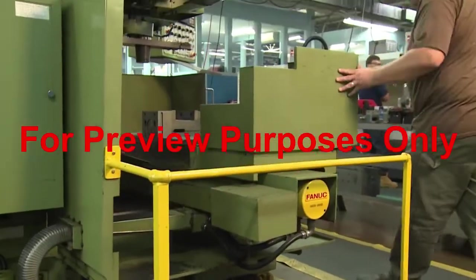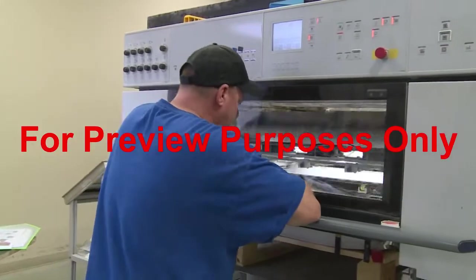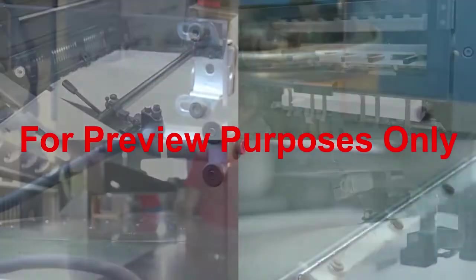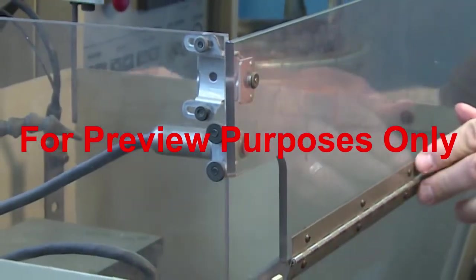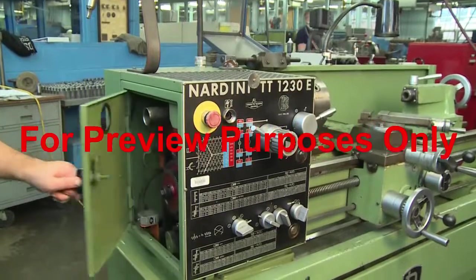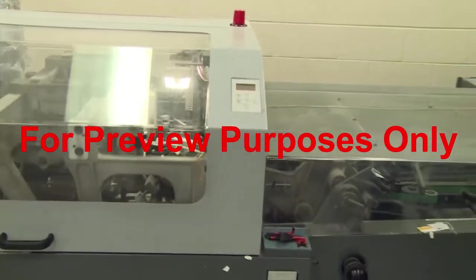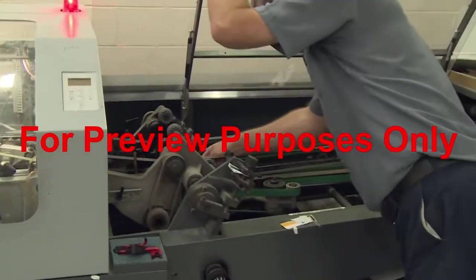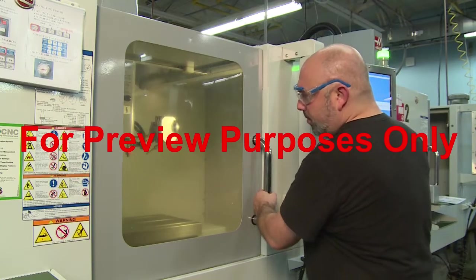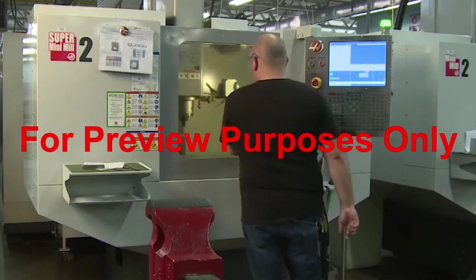Fixed guards are sometimes used around a machine's perimeters and at points of operation as well. However, since fixed guards are permanent, they must be positioned where they will not interfere with a worker's ability to access or operate the machine. In situations where fixed guards don't work well, interlock guards are often used. These guards use an electronic sensor that will not permit a machine to run unless the guard is in place, enabling safe access to all areas in and around the machine. When an interlock guard is opened, the sensor trips a relay switch that shuts off power; when closed, power is restored.